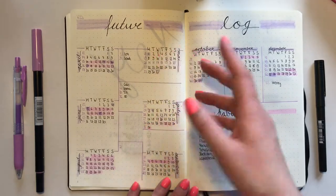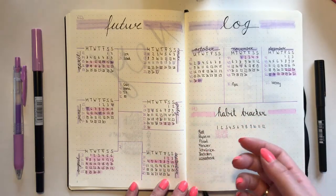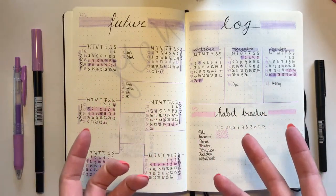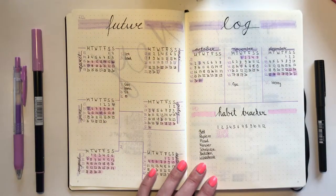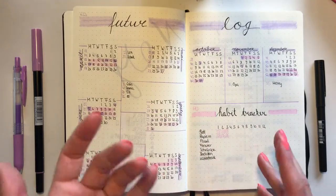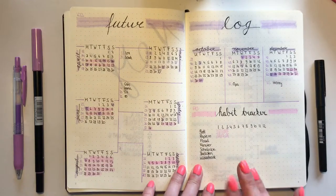My future log uses the same system as before — I have the months listed and write down names, birthdays, anniversaries, and appointments in a box with the page number of where the details are. For this spread I used the Tombow brush pen in color 563. Next is my habit tracker for tasks I do infrequently — like once a month or even less often, such as cleaning my windows. For this spread I used Tombow colors 573.